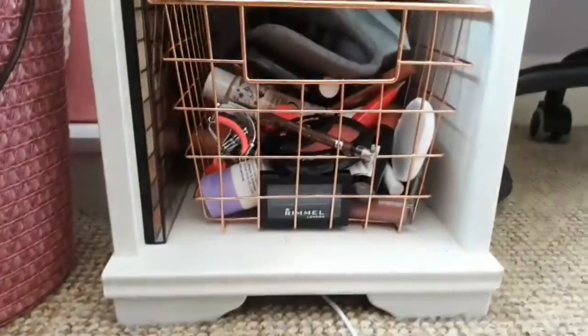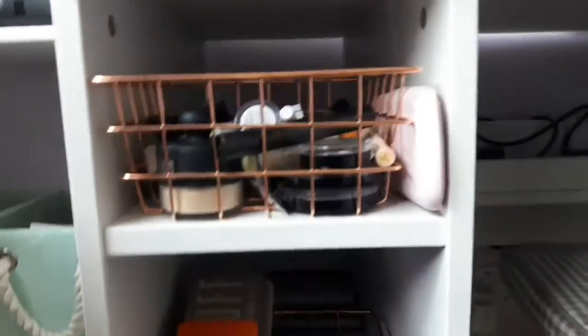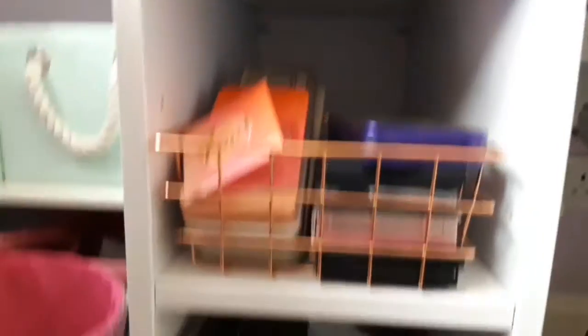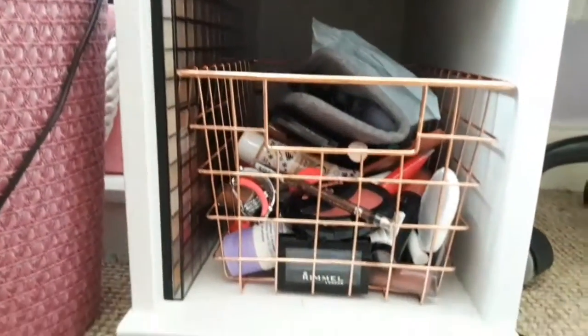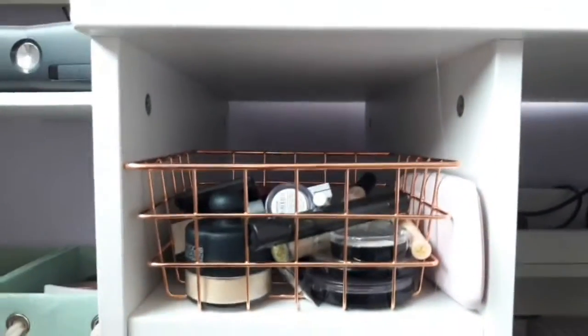Now, let's get straight on to the video. So, I keep my makeup in the side parts of my desk. I've got these three copper wire baskets from Primark. The small ones, I believe, are like three pounds, and then this large one at the bottom, I think, was five pounds. On the top one, I keep my everyday makeup, then I have my palettes, and then just random makeup.